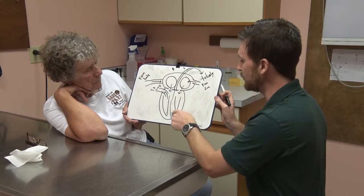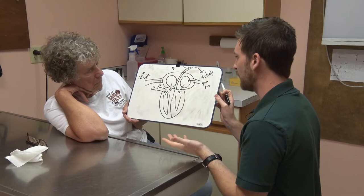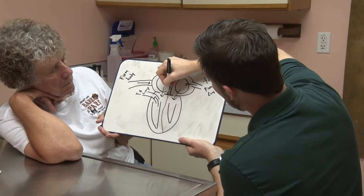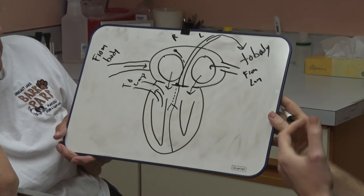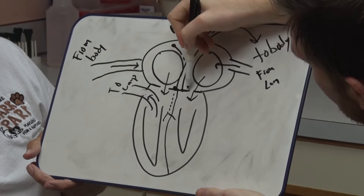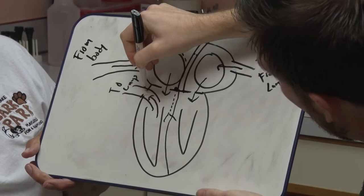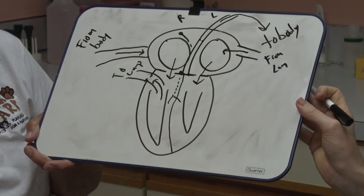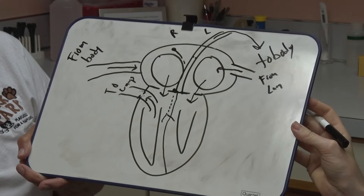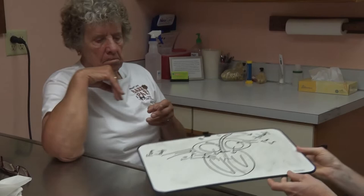We can have problems in any of these areas. We've got the vessels — that's one structure where diseases can happen. We've got the different chambers which are all muscle-based, so that's another issue where things can happen with the heart muscle. Controlling all of this are nerves — little nodes that send signals down through little fibers — so we have the conduction system keeping pace of everything. And then we have one other structure: the valves. There are four valves: the tricuspid valve, the bicuspid or mitral valve, an aortic valve, and a pulmonic valve.